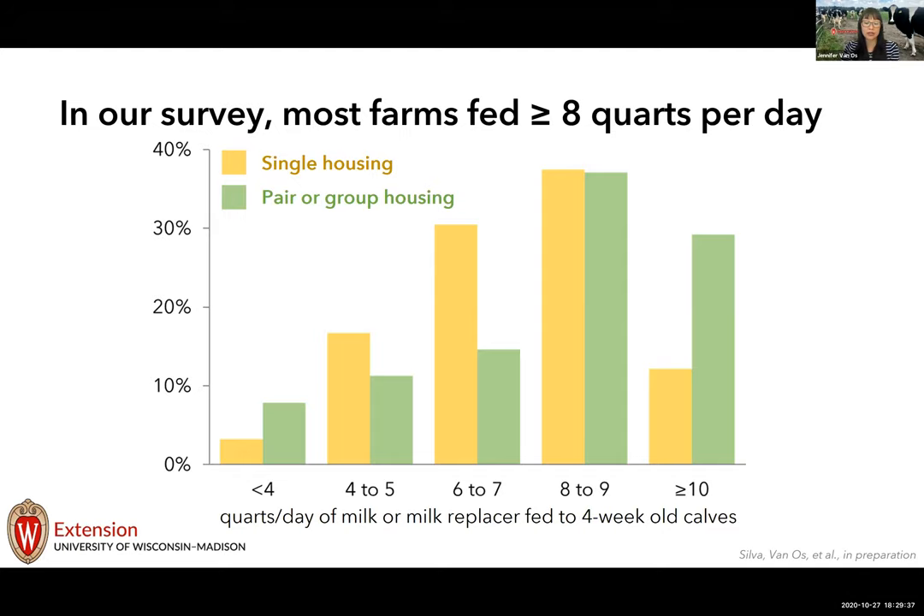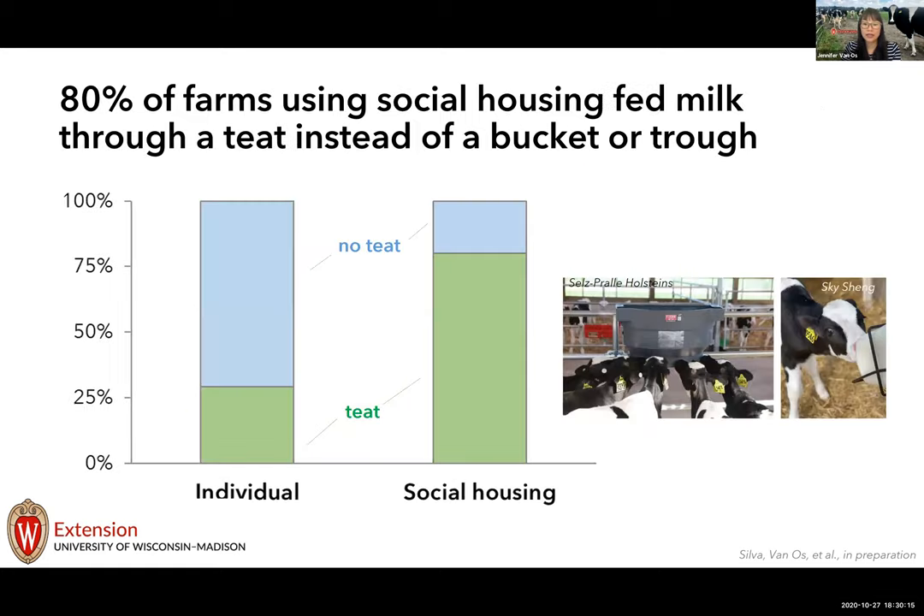Our data may be more recent and may also represent a different population — farmers who access information digitally and seek out extension outreach materials from universities or industry partners. It's possible that continuing education plays a role in how much farmers are feeding.